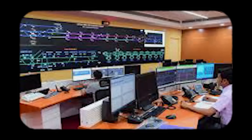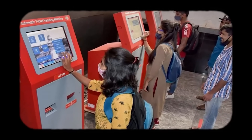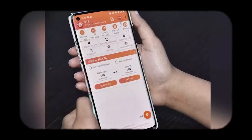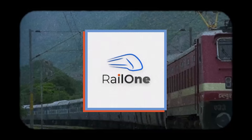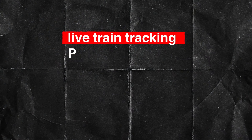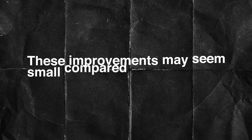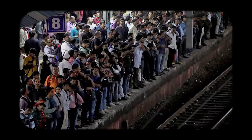Not all improvements involve steel and concrete. A major digital transformation is changing how passengers interact with railways. The UTS mobile app allows passengers to buy unreserved tickets directly on their phones and use QR codes to enter platforms and board trains, removing the need for long queues. A new unified app called RailOne is also being developed, combining reserved and unreserved bookings, live train tracking, PNR updates, food ordering, complaint systems, and a digital wallet — all in one interface. These improvements make everyday travel far more convenient for millions of people.